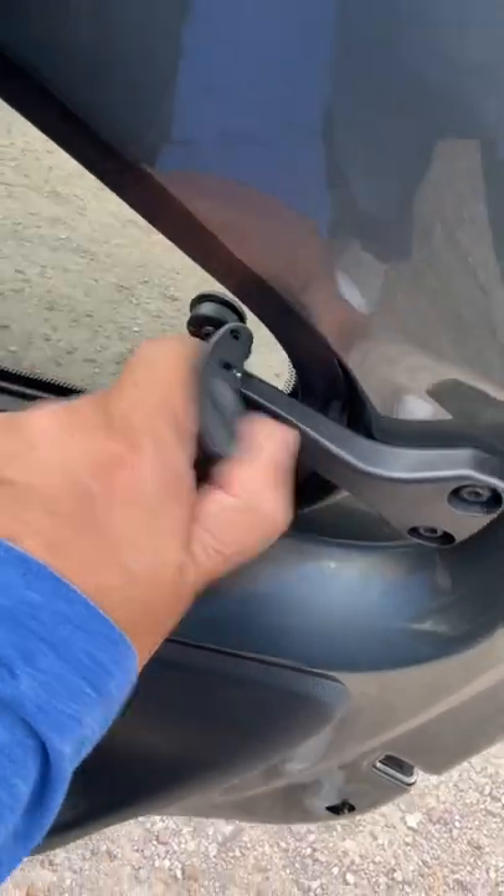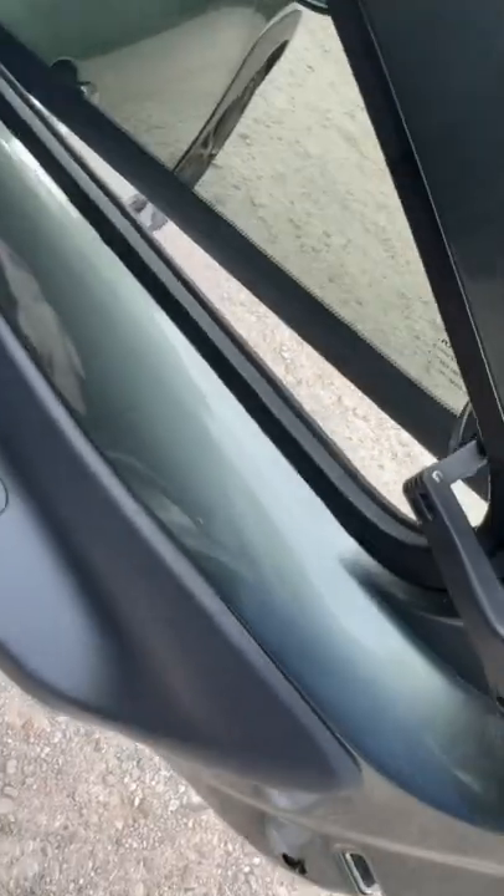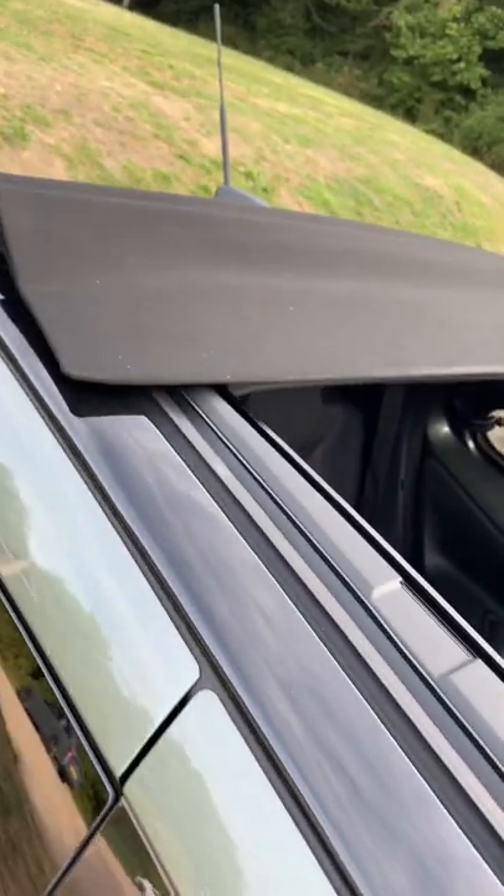And it has flip-out rear windows — look at that, old school. And did I mention the canvas roof?